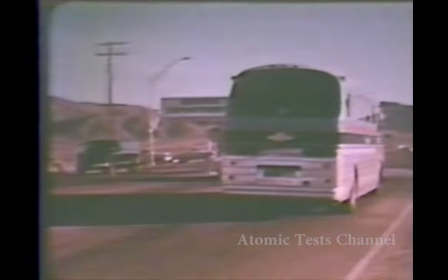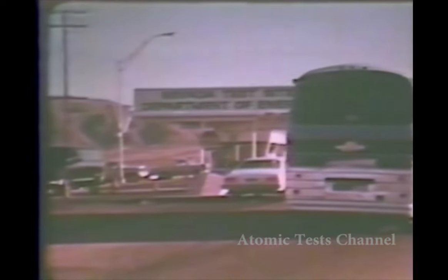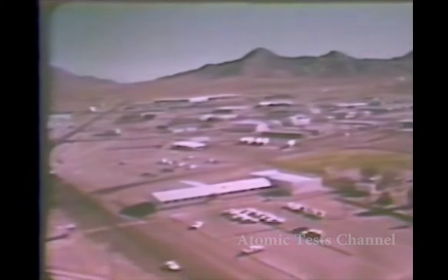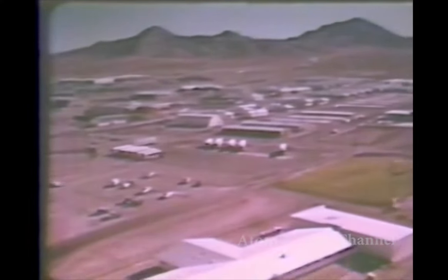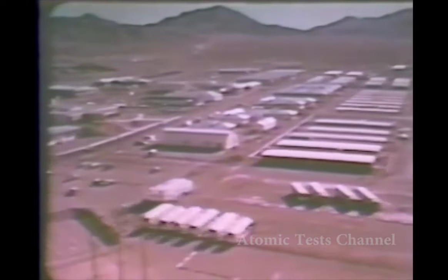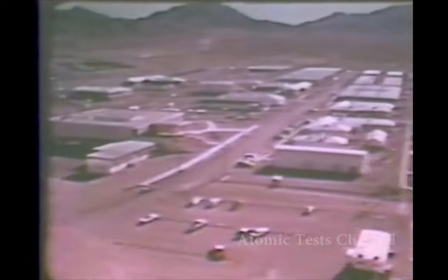However, the South Pacific was too far away to meet military requirements to test smaller tactical weapons. So in 1951, Los Alamos National Laboratory and the Atomic Energy Commission selected the Nevada test site near Las Vegas for the first on-continent nuclear test since Trinity.